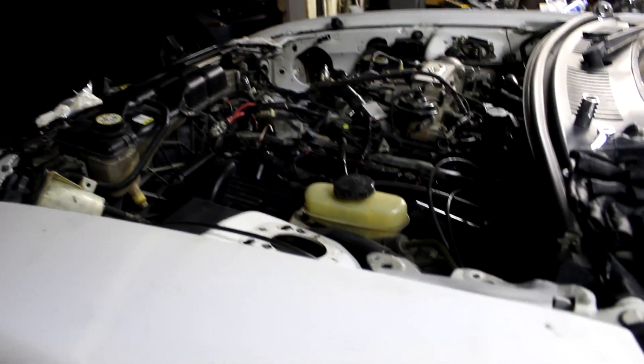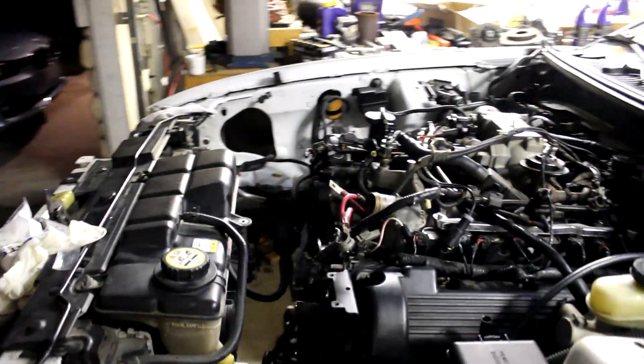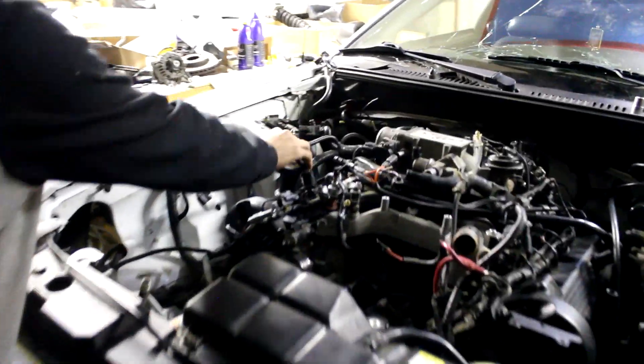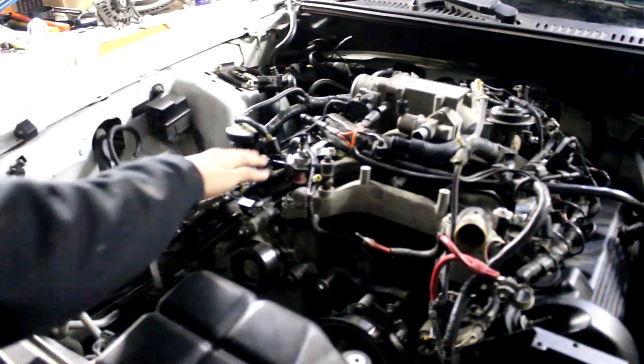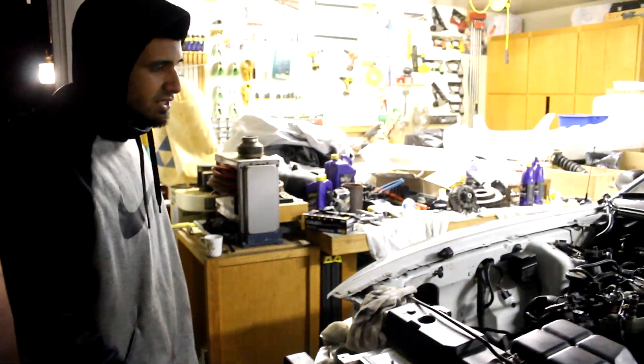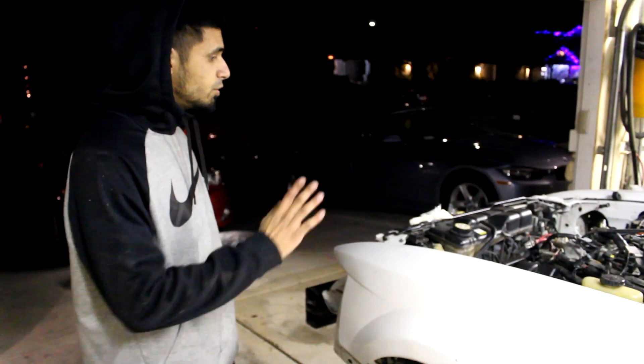We're going to call it a night. It's close to ten o'clock and we both got work in the morning. But yeah, we're really close to getting it done. Basically none of the harnesses are connected, so we have to connect up all these wiring harnesses — that'll be for tomorrow. We've got to add engine oil, add coolant — transmission fluid is already good.